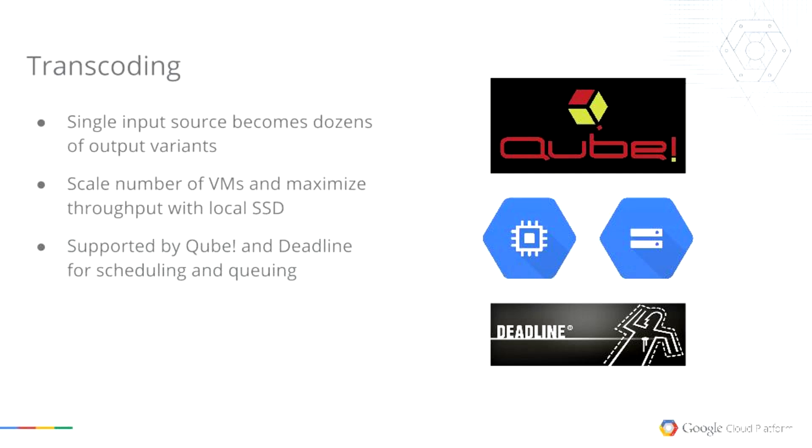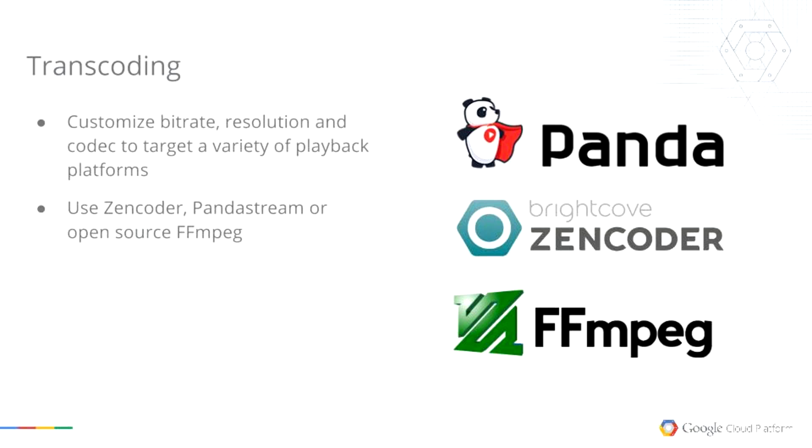GCP burst capacity allows you to lower the wall clock time. Transcoding is another great business use case for GCE. You start with a very large source file — a 2K or 4K master — and produce up to 30 different flavors of that. A company like Netflix will want dozens of versions at different bit rates and resolutions, playable on Android, iPhone, iPad, tablets, MacBook, Chromebook, Windows. All those different targets require different streaming sources. We partner with Cube and Deadline and other partners for queuing, and also have partnerships with Panda Streams and Coder, plus support for the open-source implementation of FFmpeg.